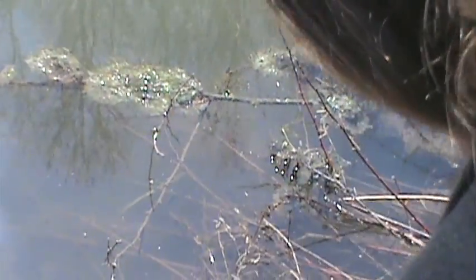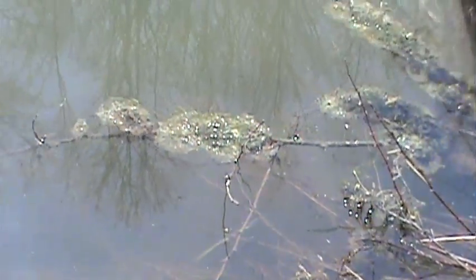We have drainage ponds behind the school, and that has actually been a great habitat for these critters. It's been a weird winter — long, and spring's kind of late — so we'll see what we find. It's always an adventure. You might be seeing two different species out here.